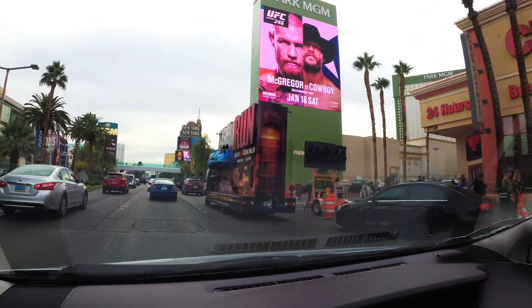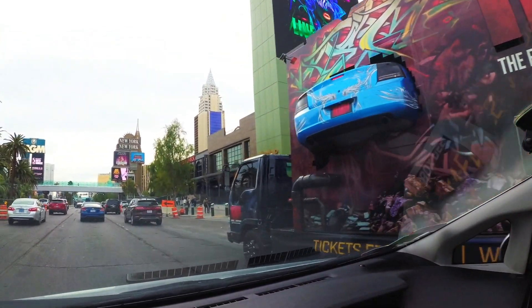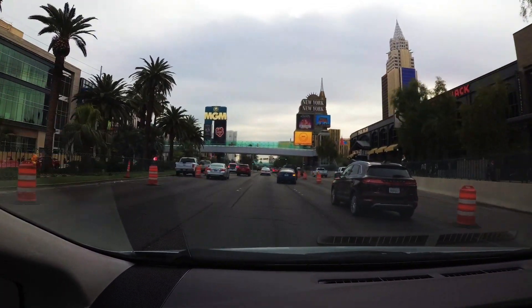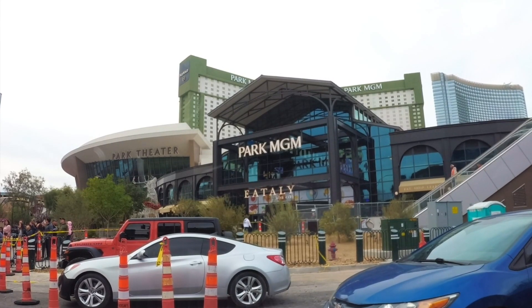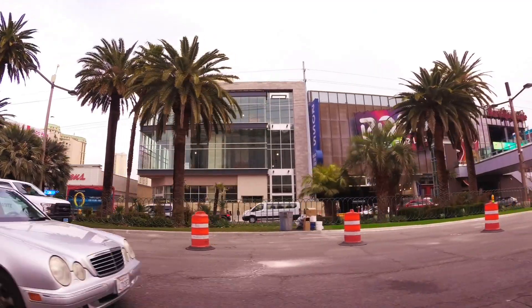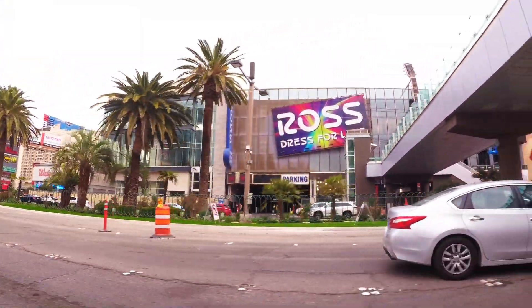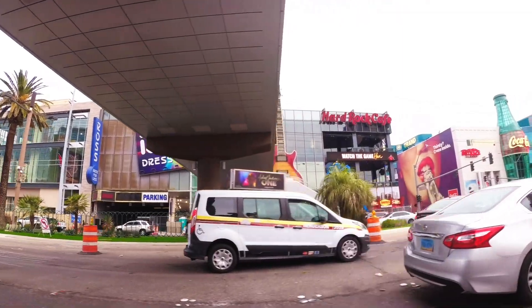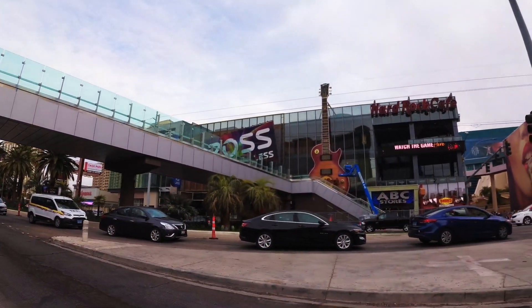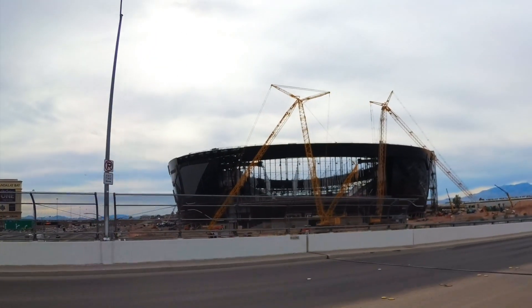A couple of minor projects wrapping up on the strip: Target is going to finish up there before springtime, right across the street from Park MGM. Also the pedestrian bridge is going to be finished up pretty soon — I believe this week before Christmas you'll be able to walk on that and cross safely across the boulevard right on the strip.